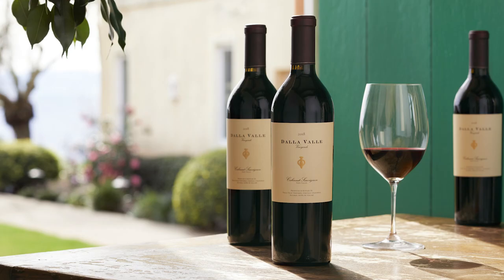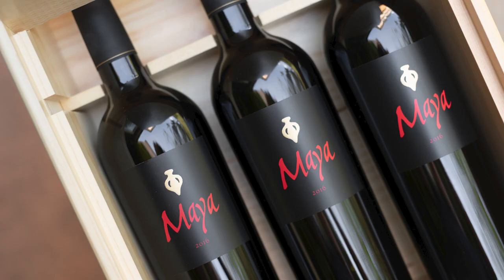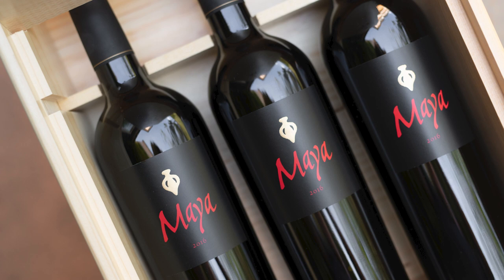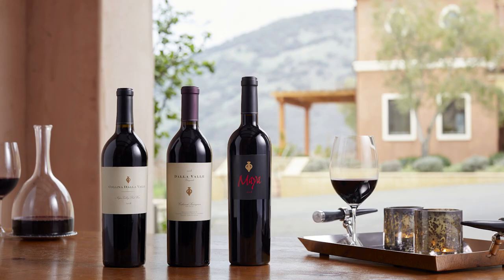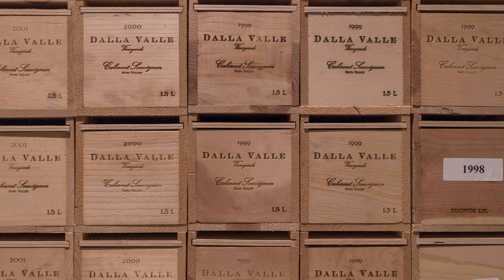Founded in 1986, Dalla Valle Vineyards is one of the most celebrated wine estates in Napa Valley, and has earned acclaim for producing wines of extraordinary character and complexity, ranging from the iconic Maya bottling and classic Cabernet Sauvignon to the more accessible Colina Dalla Valle. Today, the winery is helmed by founder Nayoko Dalla Valle and second-generation winemaker and namesake Maya Dalla Valle.